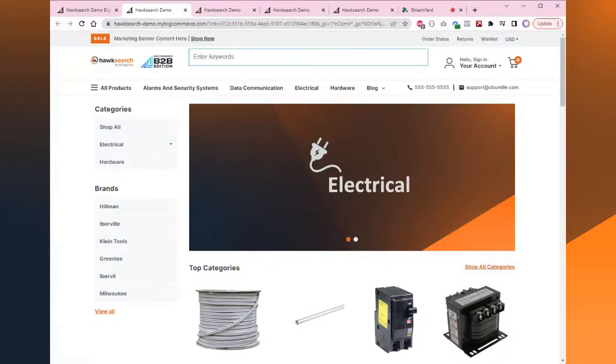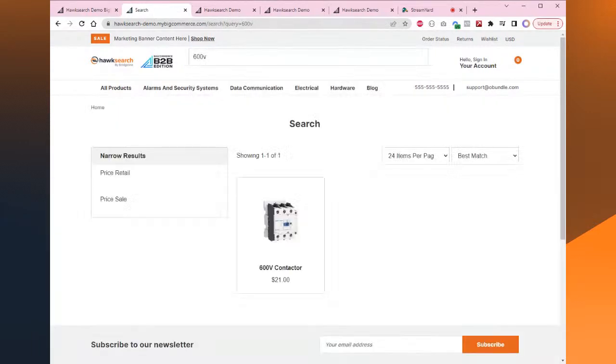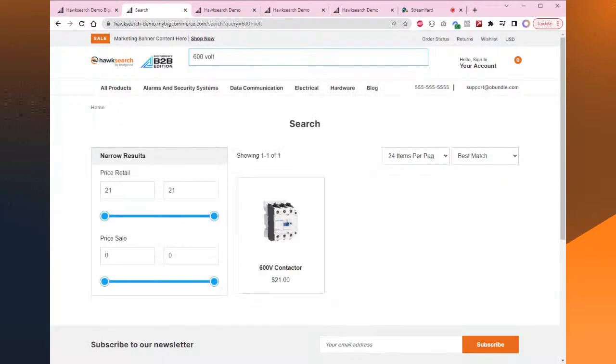Let me show off some cool HawkSearch features inside this B2B storefront. Let's say I'm searching for 600 volts — I'll type in '600V' because that's how I abbreviate it. I can type '600V', or '600 volt', or '600 volts' — we're going to get the same results each time. HawkSearch has matching algorithms that can smart-search and provide matches even if you're not typing in the exact query. That's a great example of the unit of measure feature working in action.